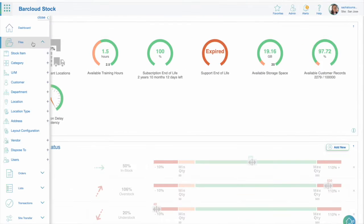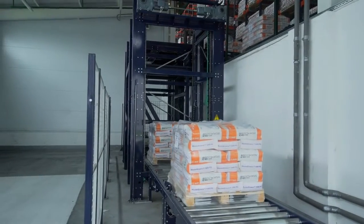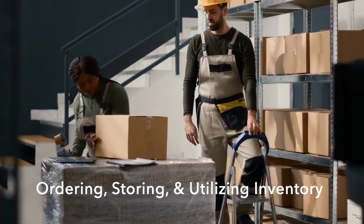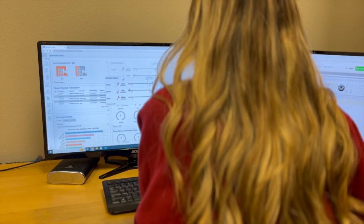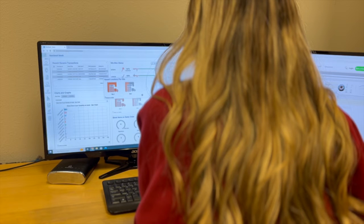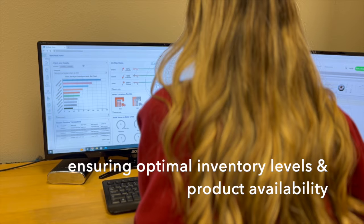An inventory management system operates by automating the management of stock levels and tracking the movement of goods within any organization. This includes tasks such as ordering, storing, and utilizing inventory. The system integrates various features to monitor stock levels and movements, ensuring optimal inventory levels and product availability across multiple channels.